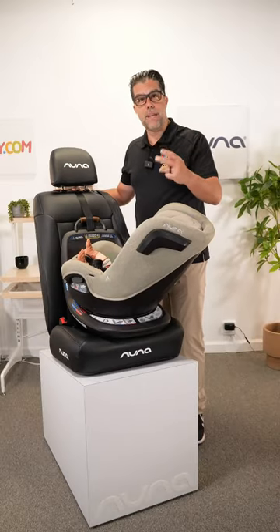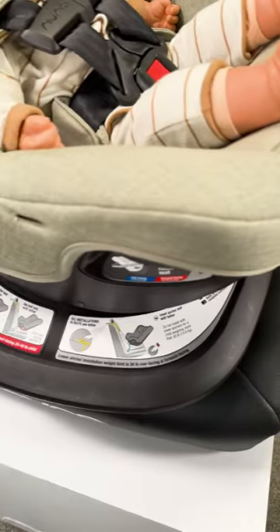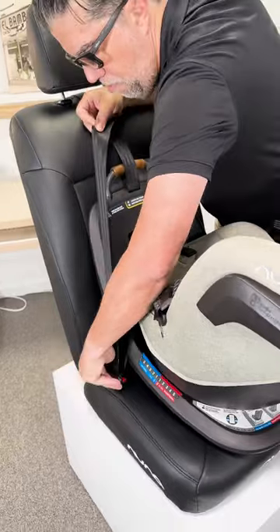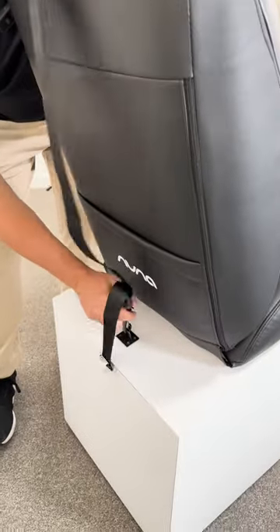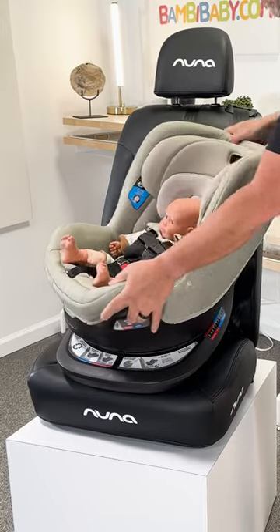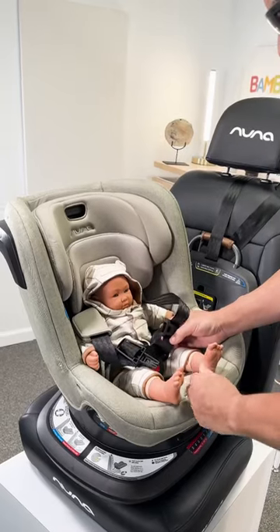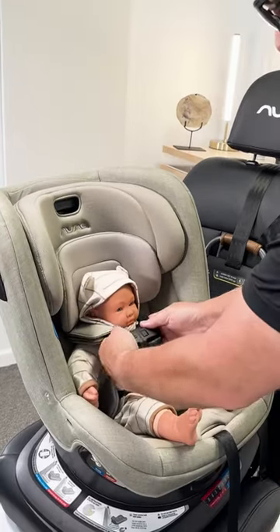Always reference both your manuals — your vehicle manual and your car seat manual. Understanding the basics of locking out your seatbelt, depending on the seat you have, connecting the tether strap, which is the one that goes up and over in a forward-facing seat — and some seats allow you to connect it in rear-facing — and properly harnessing your child is the most important.